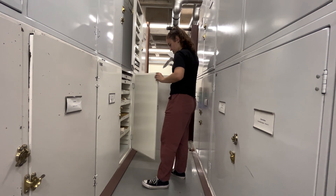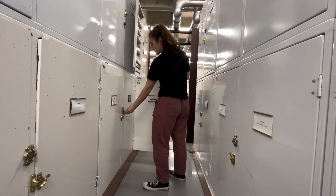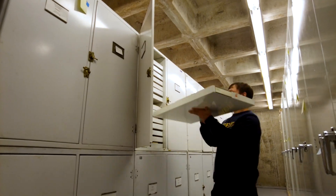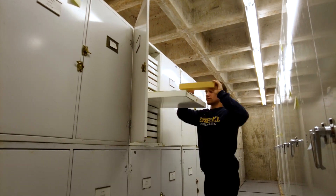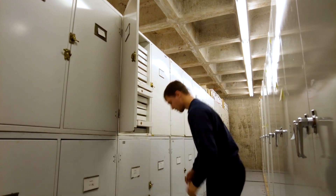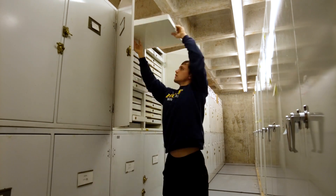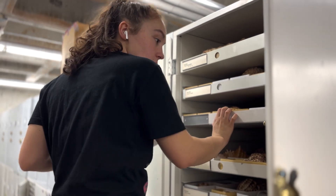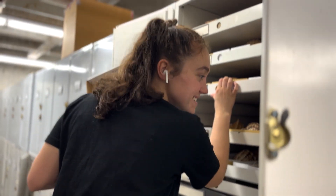At the museum, we then searched through the cabinets of hundreds of thousands of specimens to locate our target species. Emma was chief finder for this step, tracking down most of our target species. She then passed the specimens to me to photograph.